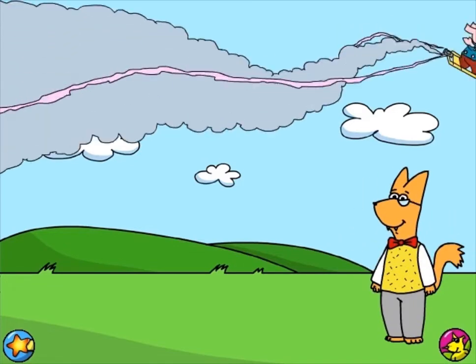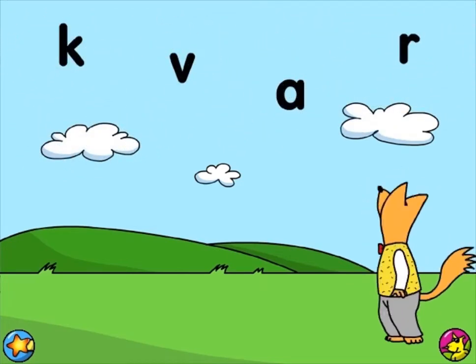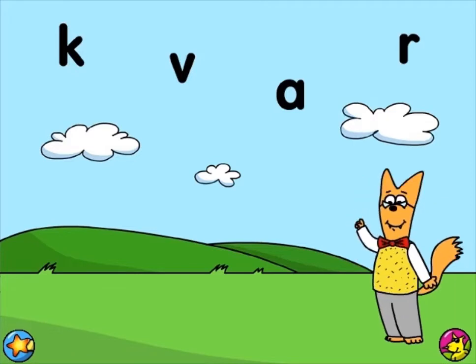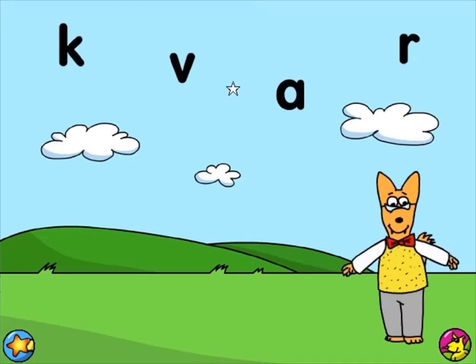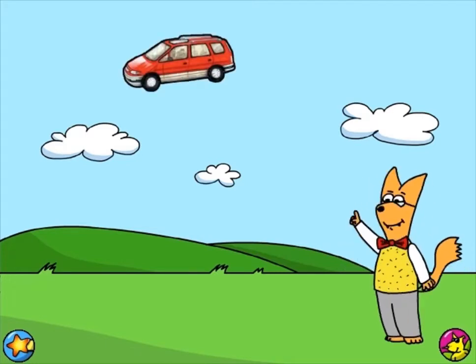How about this? Can you see my letter? I'm looking at the letter that makes the sound v. Very good! The letter V makes the sound v. Van.